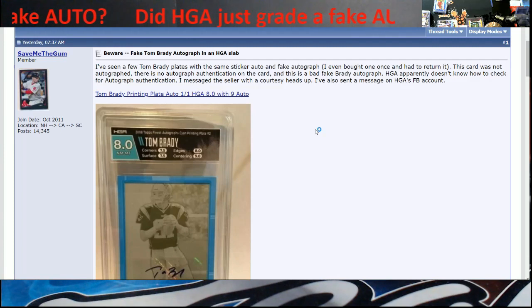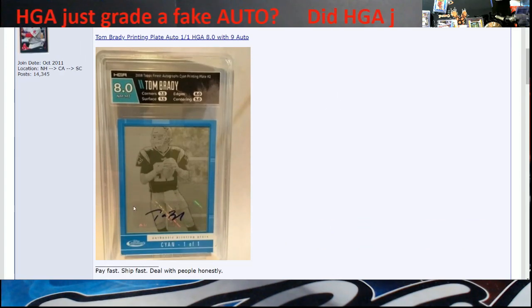This member basically came out and said it's a fake auto and everything about it. They even sent a message to HGA's Facebook account and I haven't seen anything posted saying they responded back yet. Let me refresh this - it was made on the 25th so it's fresh. Here's the card in question, there's the sticker down here. The other question is going to be: did Topps ever change their sticker design?